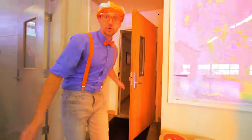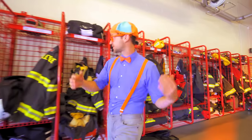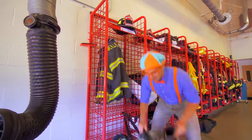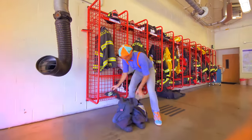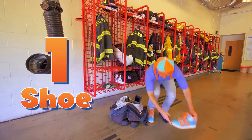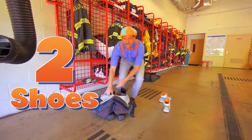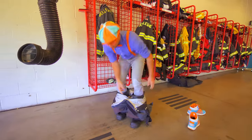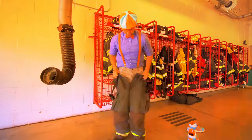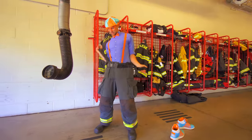Do you hear that? That's the sirens and the lights. We need to get all of our fire equipment on. First, our pants and the boots — we need to take off our shoes. One shoe, two shoes. I need to hurry. There we go, I've got my boots on. Here we go, got my pants. Nice and buckled.